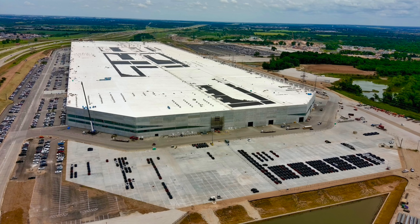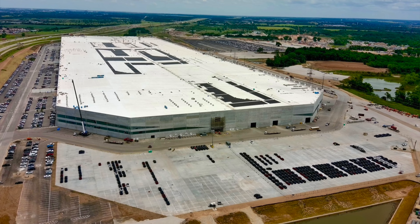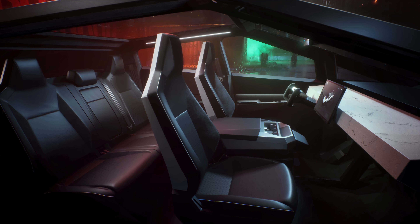We still probably have two or three months before they even get this 9,000-ton press into Giga Texas. And once it's in there, it's still going to take a while to figure out how to mass-produce the exoskeleton and ramp up enough 4680 batteries for the Cybertruck. So much of the Cybertruck design requires new parts and new materials — it has a different display from the Model Y,